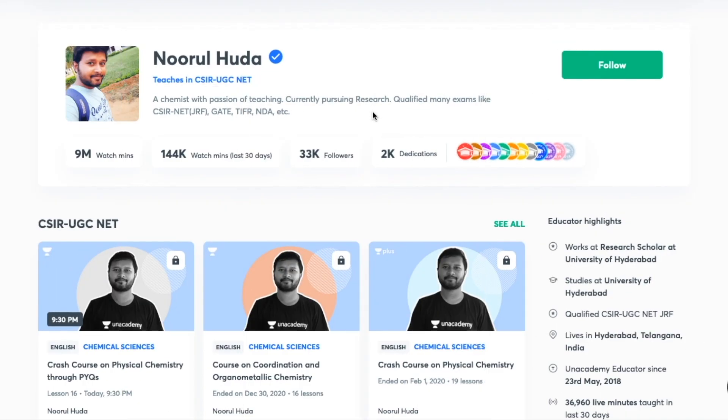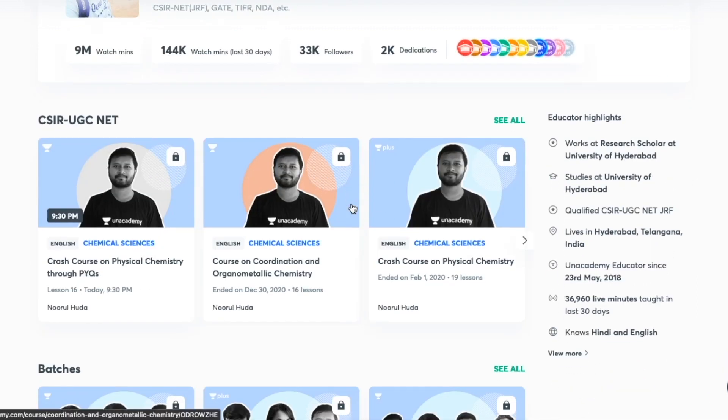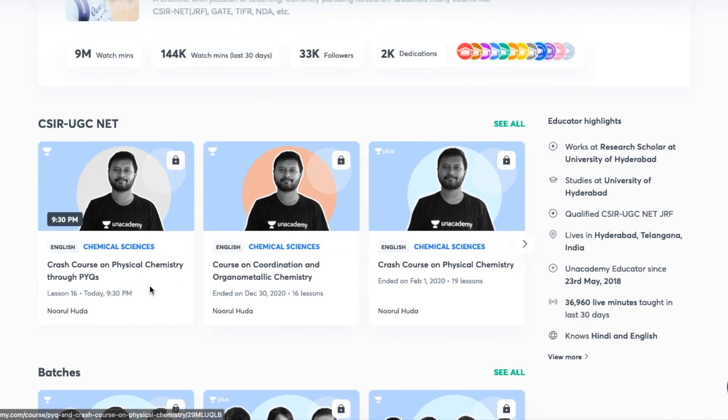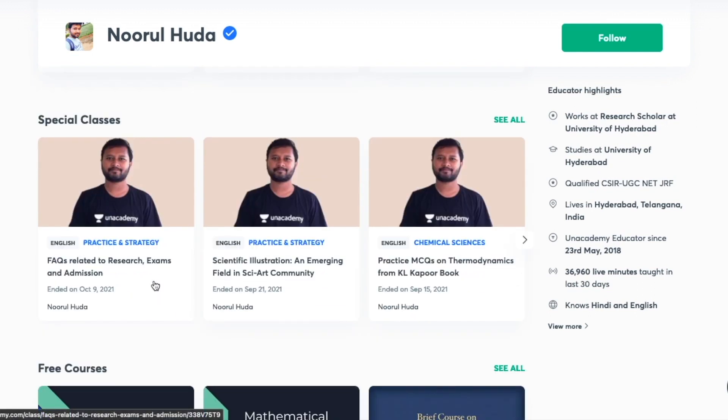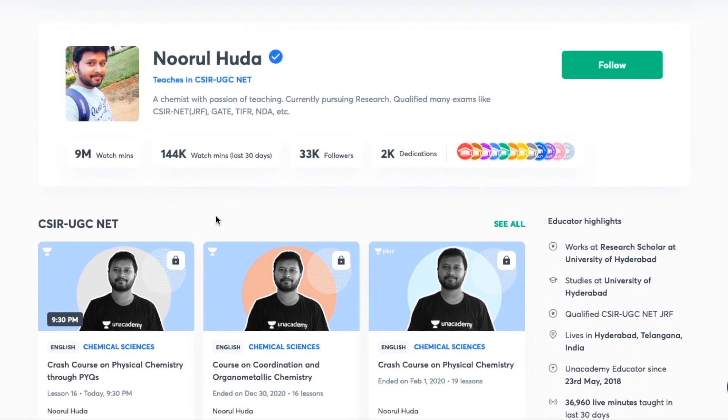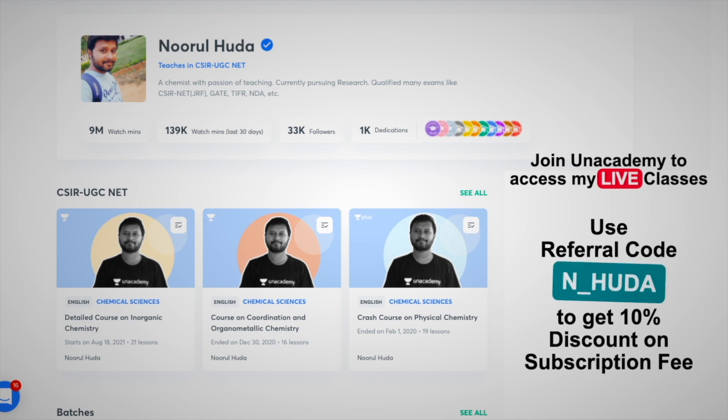Hey guys, I also teach live on the Unacademy Plus platform, where I teach for the CSIR UGC NET category. You can follow me there for regular classes and access both my free classes under the special classes section and my paid live classes, which require an Unacademy Plus subscription. The paid classes are well-organized, cover the whole syllabus, and are quite regular. Make sure to take the Unacademy Plus subscription using my referral code: n_huda.